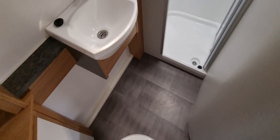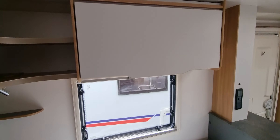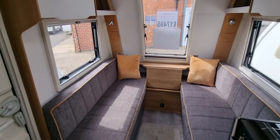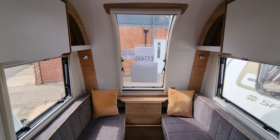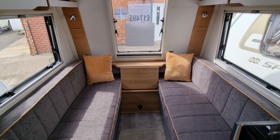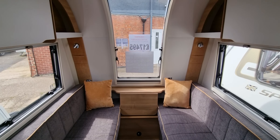Going into the end bathroom — this caravan has been very well looked after. This one is available for viewing at our Alrewas-on-Trent branch. Give us a call on 01283 544134. Thanks for watching the video.